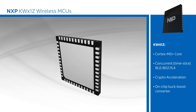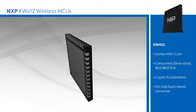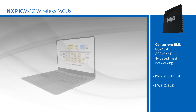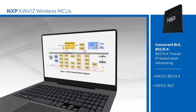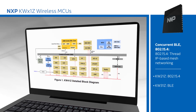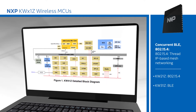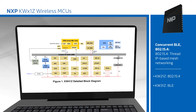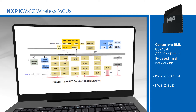This leads to greater application versatility and improved user experience, such as commissioning 802.15.4 devices in a smart home by connecting to a smartphone over the BLE link. For applications requiring a single protocol, the Kinetis KW21Z and KW31Z offer the same features as the KW41Z while supporting either 802.15.4 or BLE, respectively.